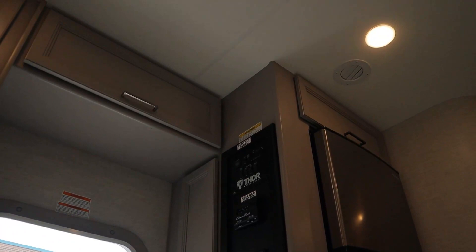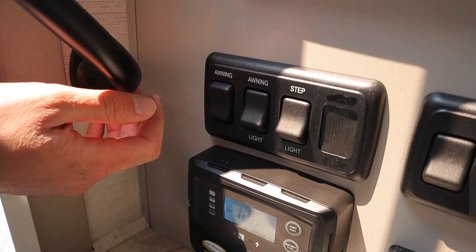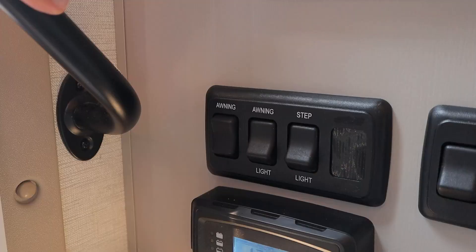We also have our smoke detector, and carbon monoxide and propane detector inside the RV. To my left, we have a few different switches. Starting off with our awning — this runs on the house battery — all you have to do is hold down extend and retract to bring the awning in and out. This is only for shade, so if it's windy or rainy, we suggest you bring it back in immediately.